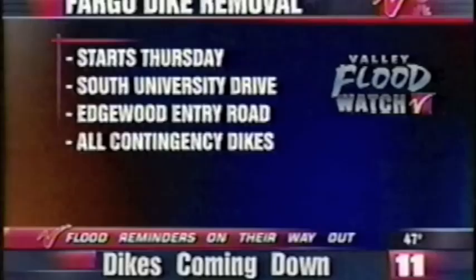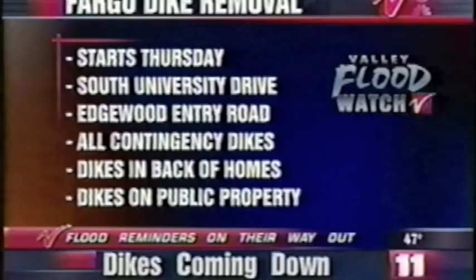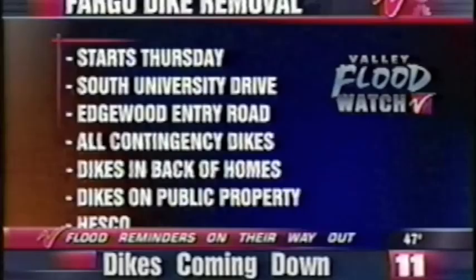The city has broken down removal areas into three sections. Dikes will be taken down along South University Drive and Edgewood's Entry Road first. Then crews will start removing all contingency dikes, clay dikes, and backs of homes are up next. Finally, dikes on public property off streets and street right-of-ways as well. Cleanup of the Hesco bags will start tomorrow as well — contingency areas first, then private properties.